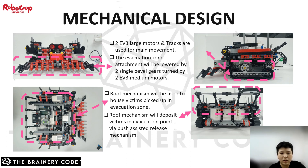Secondly, two EV3 medium motors are used for the evacuation zone attachment. The attachment will be lowered down by two single beveled gears attached to the medium motors. Lastly, the roof mechanism will be used to house the victims picked up by the attachment. When the robot reverses towards the rescue zone, the extended part of the roof mechanism will be pressed down against the wall of the rescue zone to release the victims.